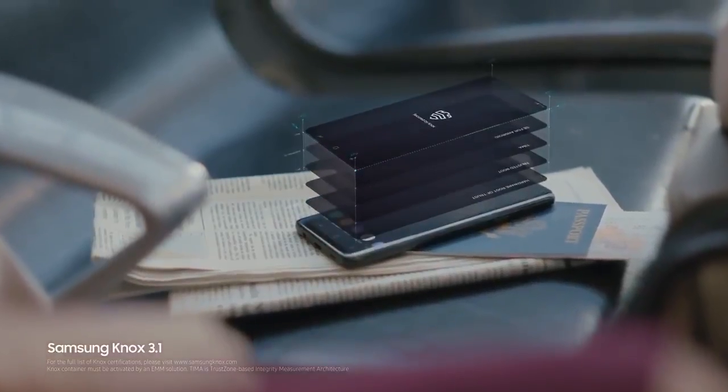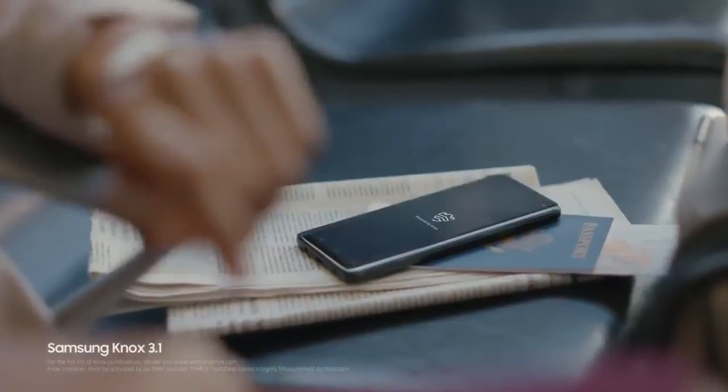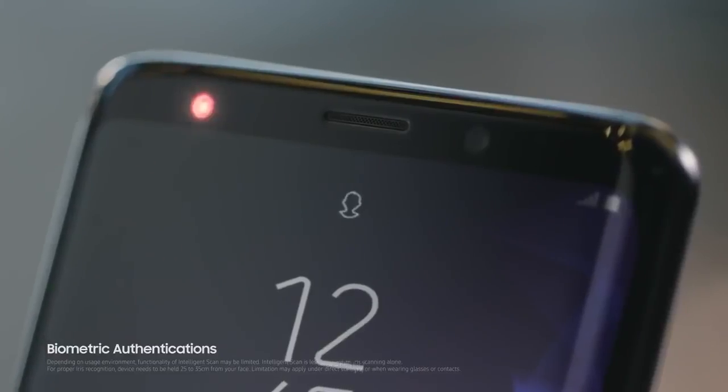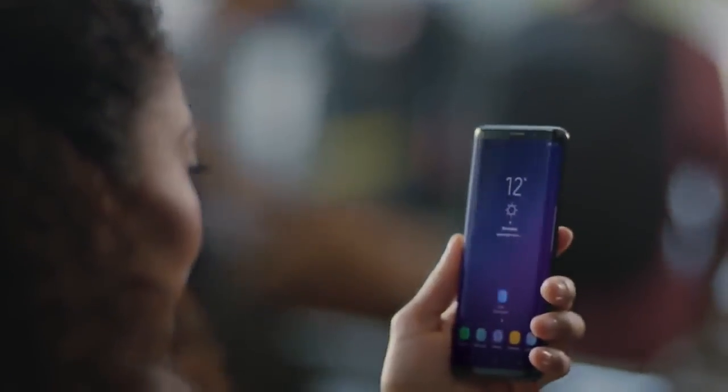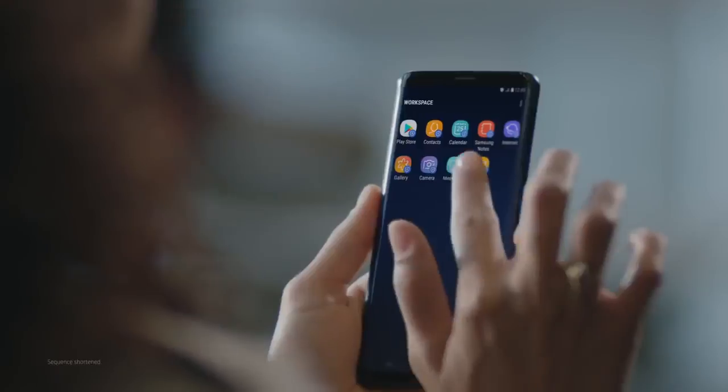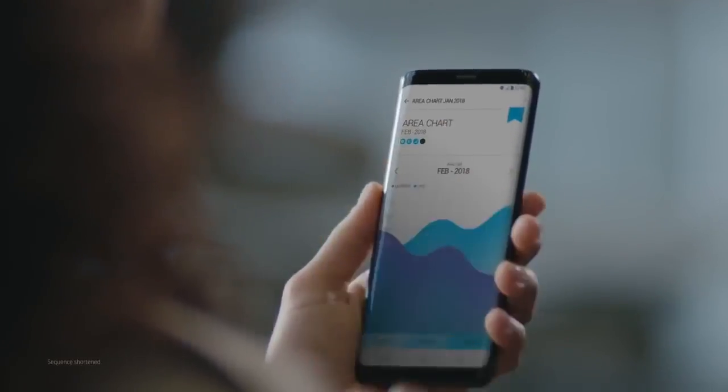Built from the chip up with multiple layers of security, Samsung Knox is our defense-grade security platform. With enhanced biometrics, Intelligent Scan instantly recognizes you, letting you unlock your phone with just a glance or a touch. And the Galaxy S9 wisely separates business data from personal data, so you're protected even if your phone should ever fall into the wrong hands.